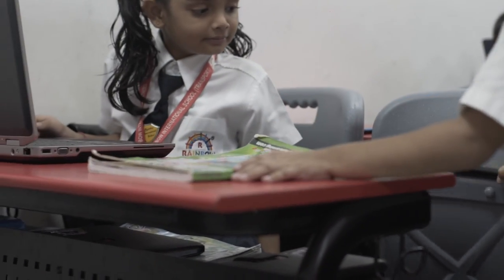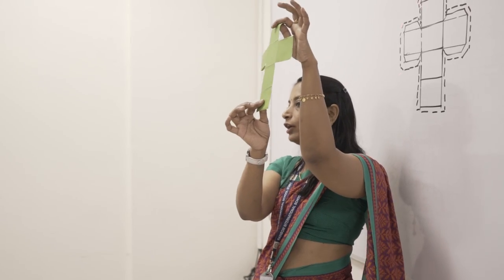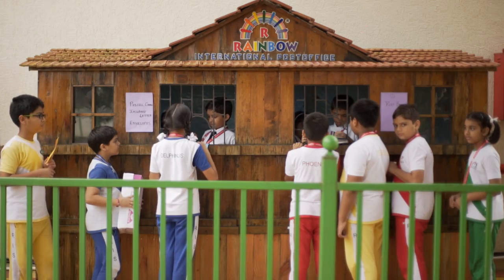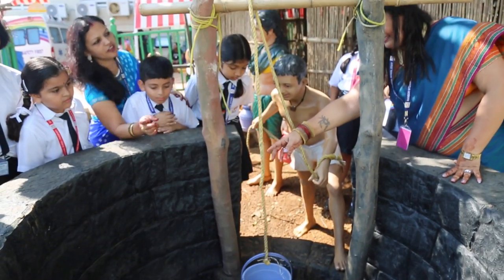Reducing bag weight is the need of the hour. Hence, individual lockers are designed in each bench. Revisiting concepts are taught in the classrooms through actual in-house facilities like post office, bank, and vegetable and butterfly garden for farm activities.